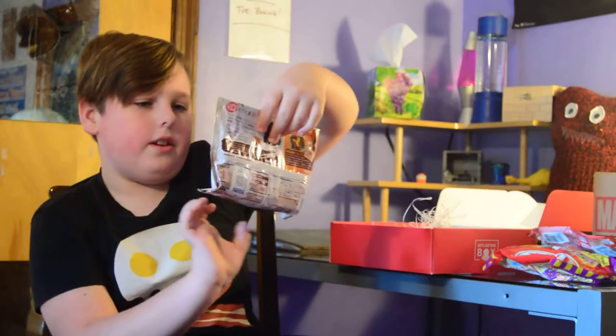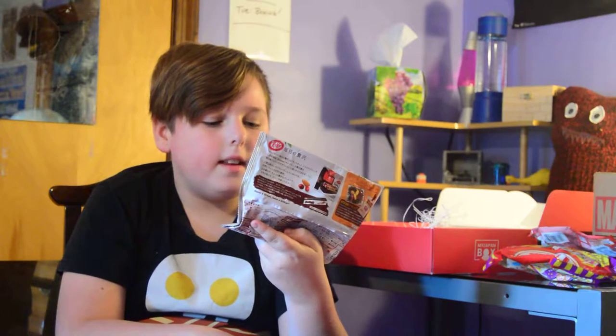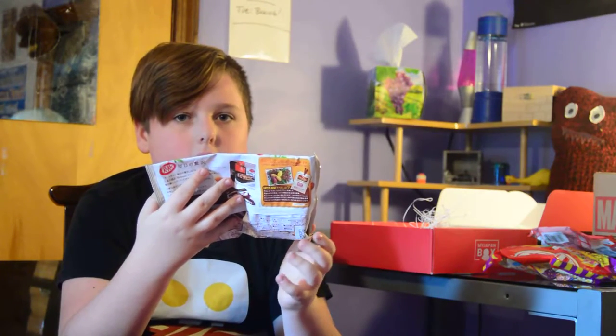Here we got another one — looks like a fruitcake version. It has nuts and berries. It's a trail mix Kit Kat! Many Japanese words on the back, of course. These are all right from Japan, directly from Japan.